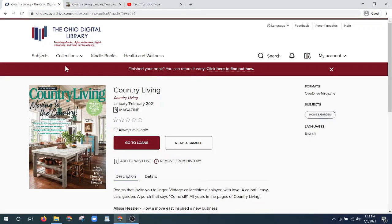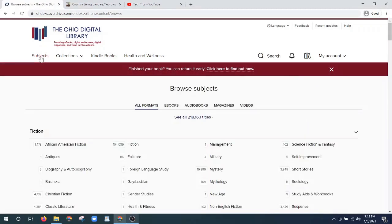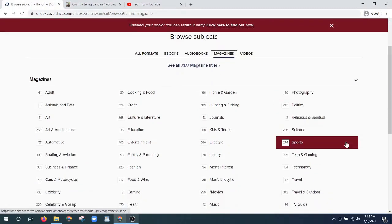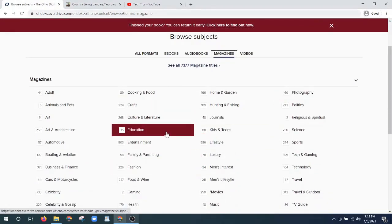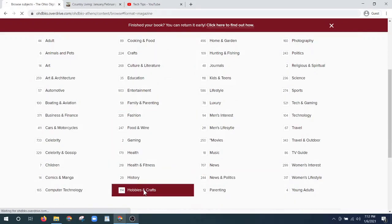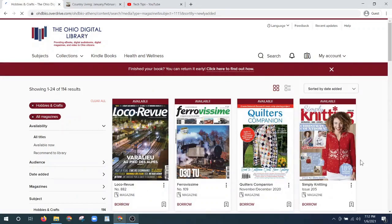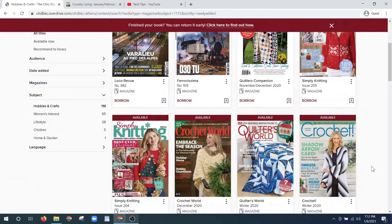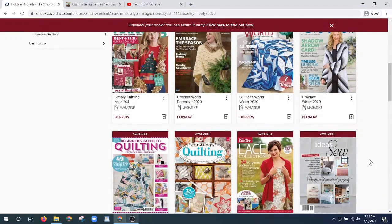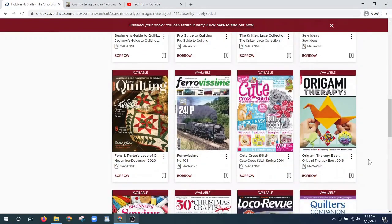If you want to search by subject, we can go here for subjects — it has all formats but we can go specifically to magazines, and then under magazines we can see this whole list of different magazines available. Remember we've got over 3,000 that were recently added, and for those crafty types it even has Quilters World, as well as knitting, crocheting, and other craft magazines, including one about trains and origami therapy.